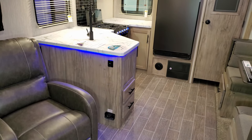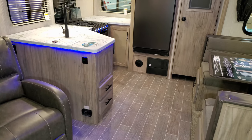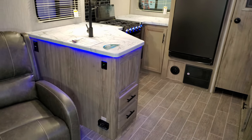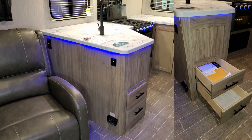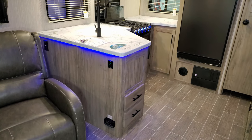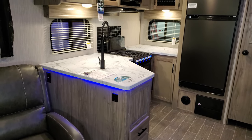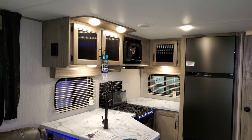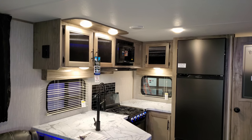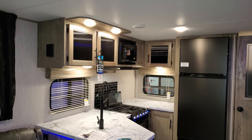Down below that refrigerator you can see a little round heat vent, and on the right side is the electric box with your breakers and fuses. On the side of the kitchen counter you have two drawers, a propane leak detector, two USB charger ports, and an electric outlet. There's a little blue accent LED lighting around the counter. On the side of the upper cabinet there's a switch that flips between the electric fireplace and the microwave, depending on which one you want to use.